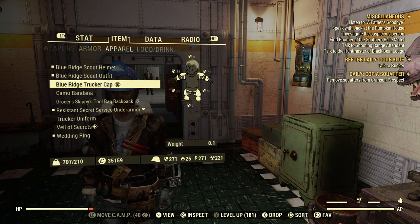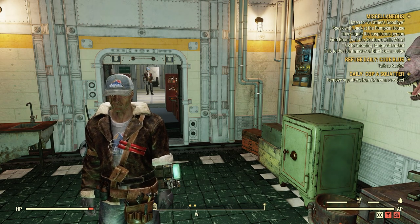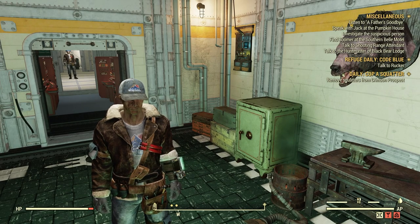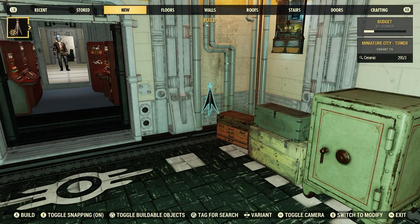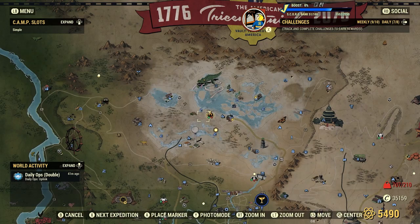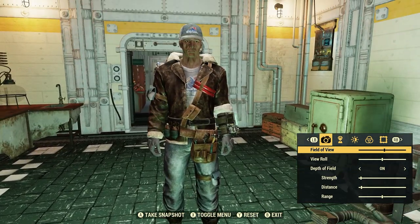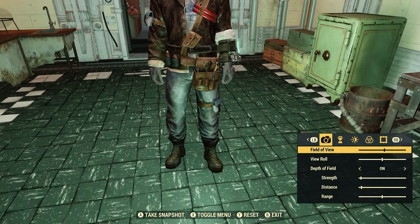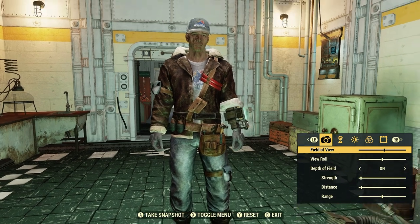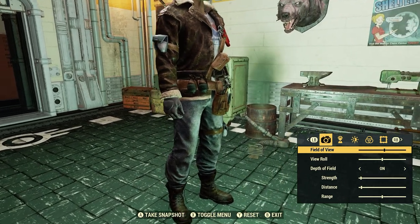Let's put the Blue Ridge Trucker Cap on instead of the Blue Ridge Scout Helmet. That's a lot better. What do you guys think? I like this better. Let's go to photo mode. I really like the look of it. A lot of little pouches, the little tool pouch there, some grenades with some dynamite, bunch of little pouches.